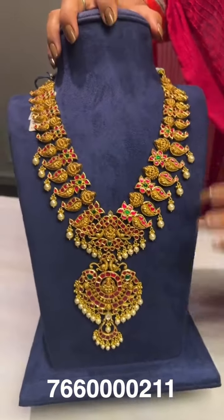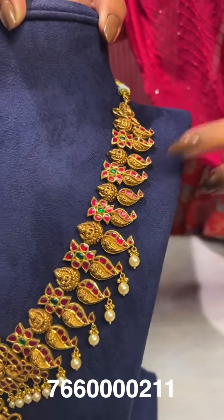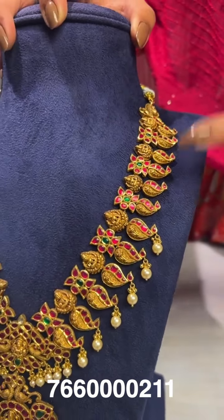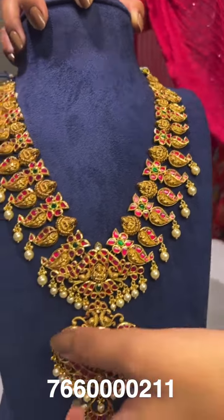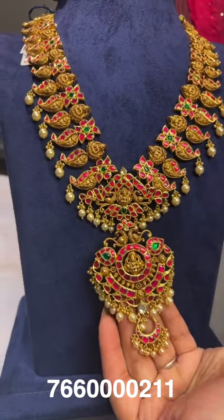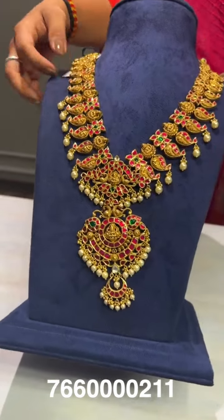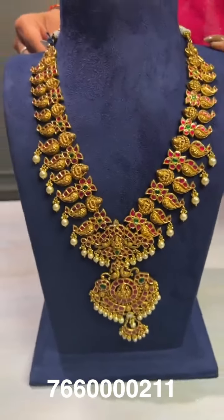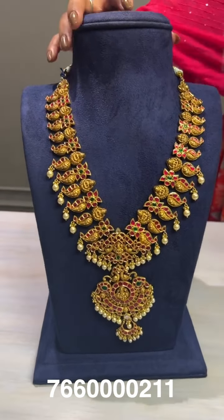Here is another style of mango mala that combines half kundan and half nakshi work, with Lakshmi Amma Varu on top and a lotus design on the side. The gross weight is around 160 grams and the net weight is around 114 grams.